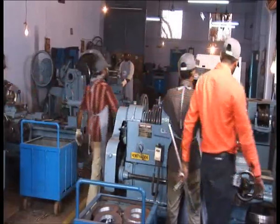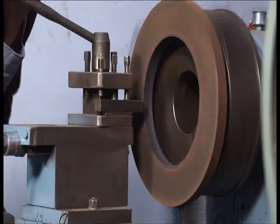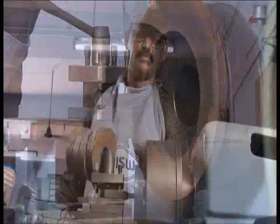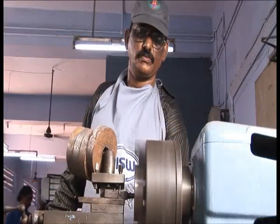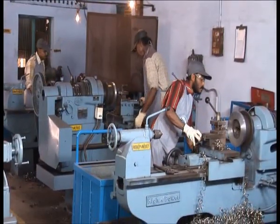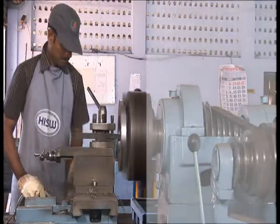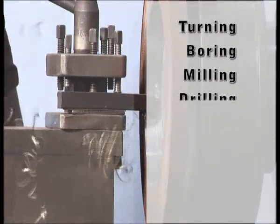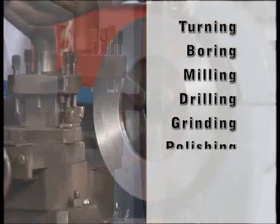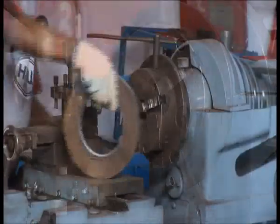HISW has a full service machining and finishing facility. This facility is continuously staying ahead of the competition by investing in leading technologies in applied processes. The shop floor has a complete line of metal working equipment ranging from turning, boring, milling, drilling, grinding, polishing, welding and testing to manufacture quality flanges.